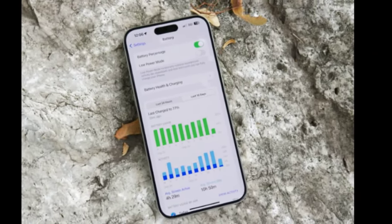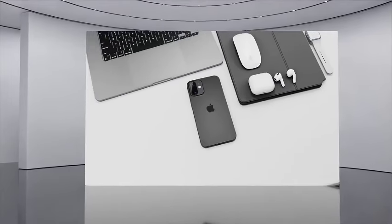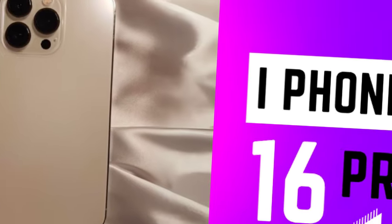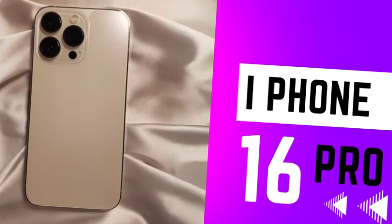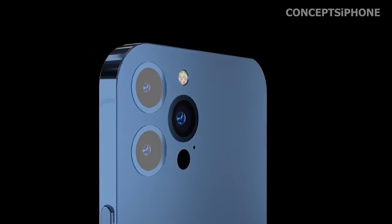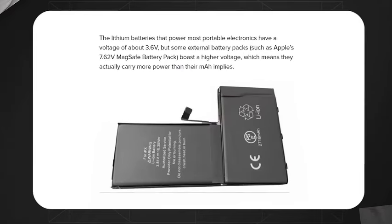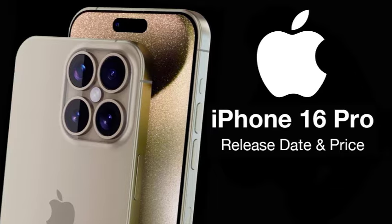The iPhone 16 Pro series introduces a new capture button, as revealed in recent CAD renders. This button is seamlessly integrated into the right side of the device, flush with the frame, enhancing the device's sleek design. It will enable users to perform various camera functions such as zooming, focusing, and recording through different levels of pressure and touch sensitivity.